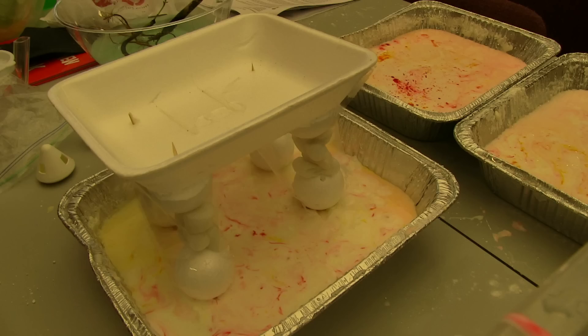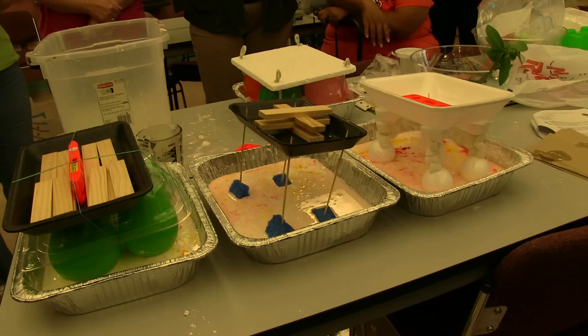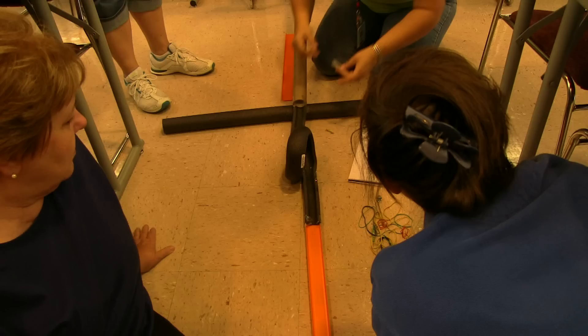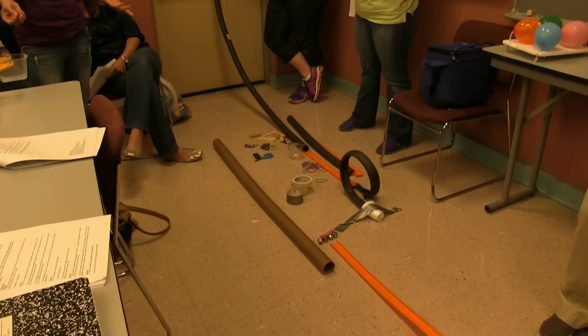Teachers conducted inquiry-based investigations exploring the following concepts: structure and function, math and architecture, boat engineering, materials science, ramp science, reverse engineering, and sound engineering.